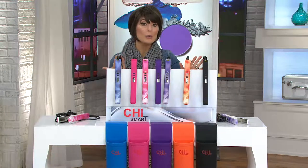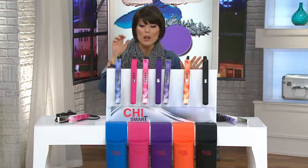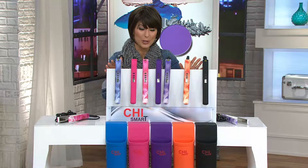Whether you're smoothing, whether you're creating volume, whether you want to do a flip or a curl, this is the tool to do it for you. It started out as a brand that hairdressers created for themselves, and now they share it with you.